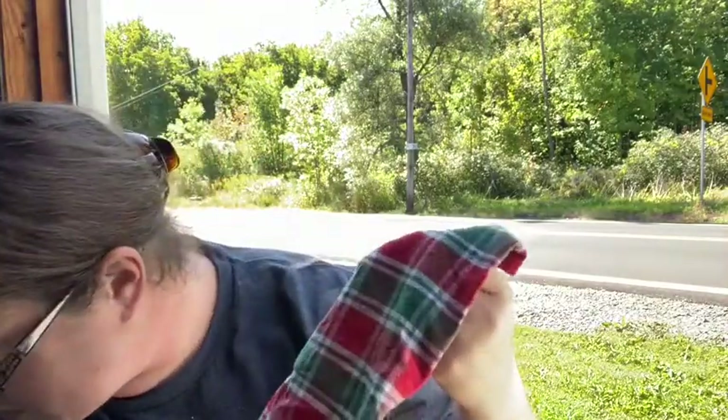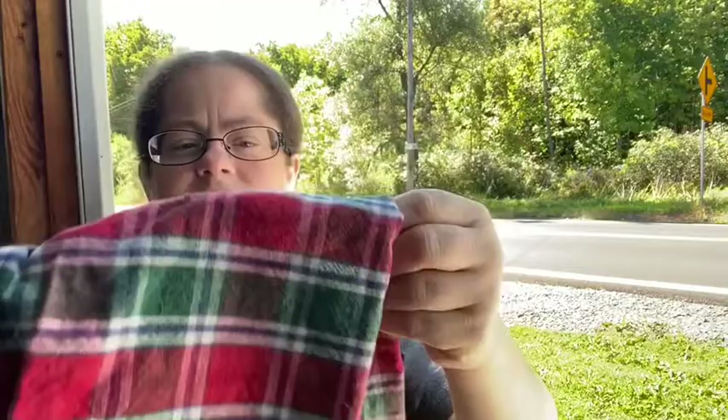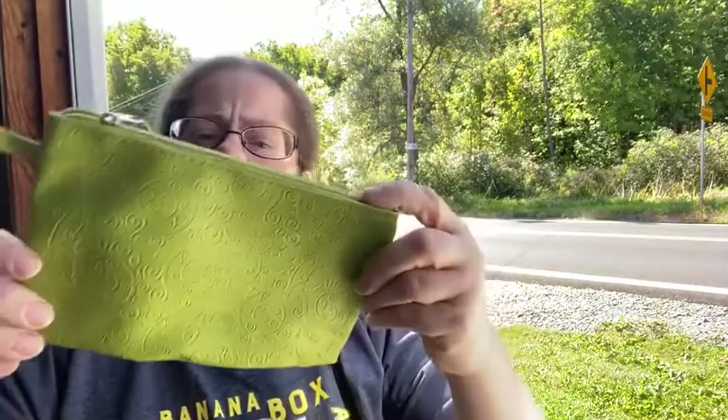I'll probably have the green table runner together with some other stuff for my sale tomorrow. And then there's just a random plaid green towel — for the holidays or Christmas-type holidays.